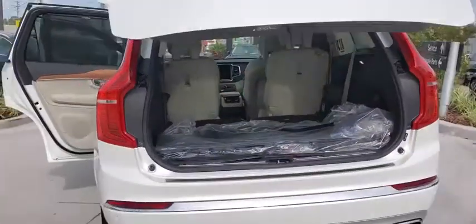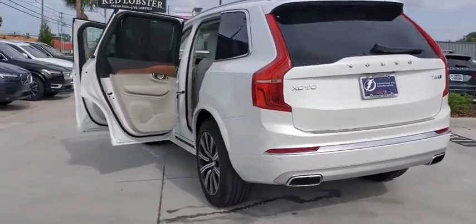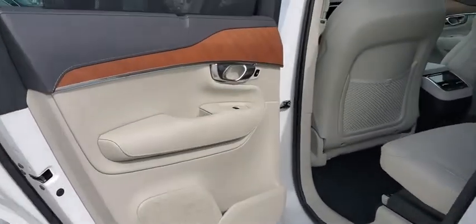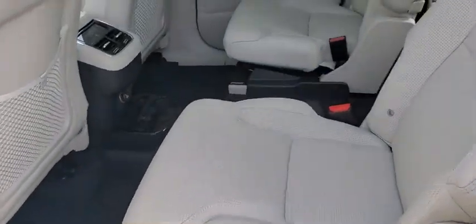Lane departure warning, keyless entry, anti-lock braking system, Bluetooth, leather-wrapped steering wheel, power steering, adjustable steering wheel, four-wheel disc brakes, floor mats, cruise control.